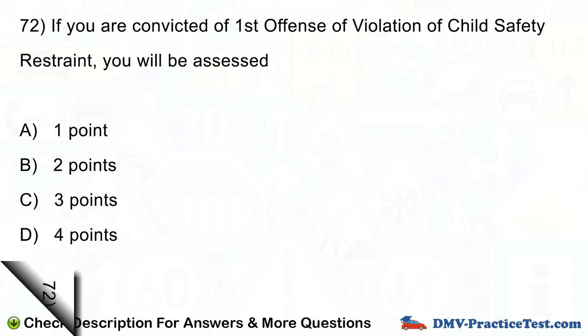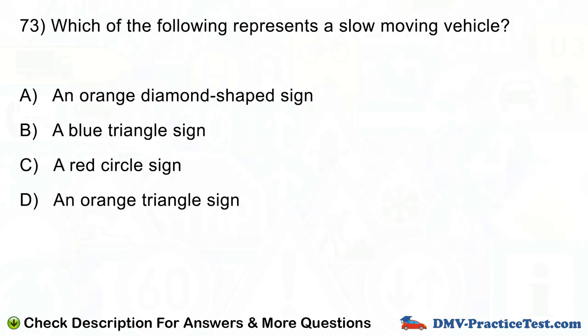Question number 73. Which of the following represents a slow-moving vehicle? A. An orange diamond-shaped sign. B. A blue triangle sign. C. A red circle sign. D. An orange triangle sign.